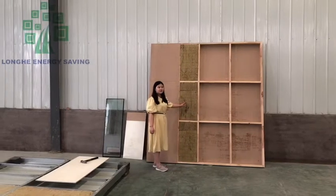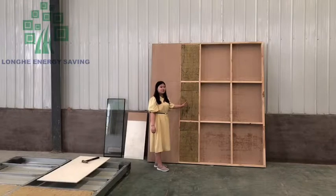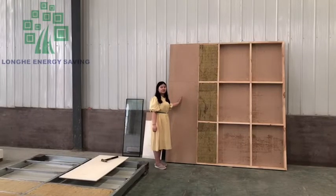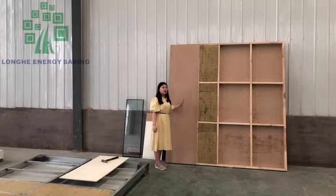With 18mm rock wool material, it has a very good insulation effect. And also the surface board is the 9mm OSB board. This structure is for the roof and the wall of the wooden ready house.